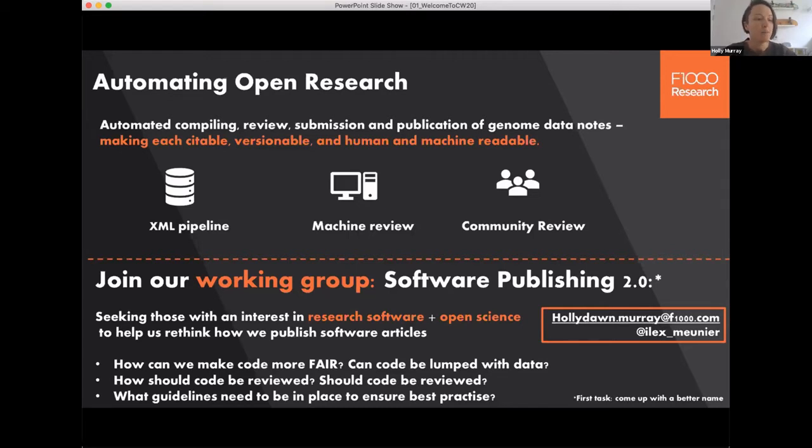The project consists of three components: an XML pipeline which compiles the article using data from the sequencers at Sanger and passes this by API to our F1000 Research database. Here it will be converted to HTML and PDF and published — so there's no more submission systems.